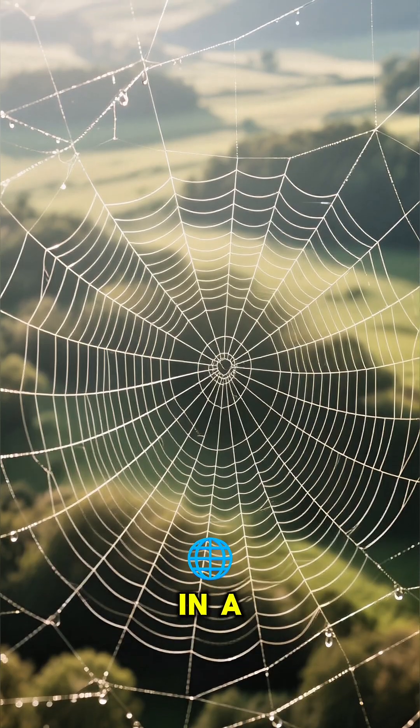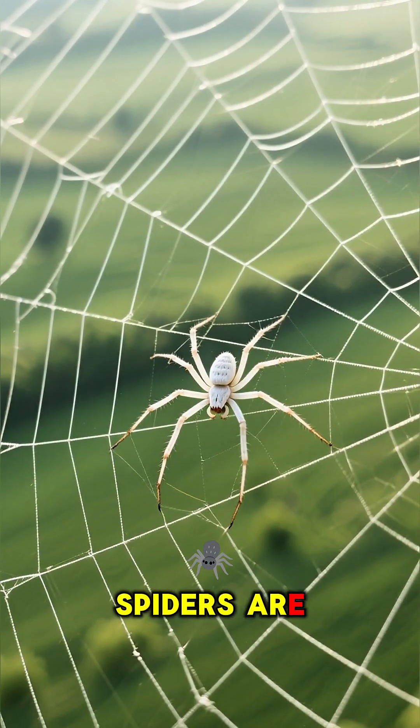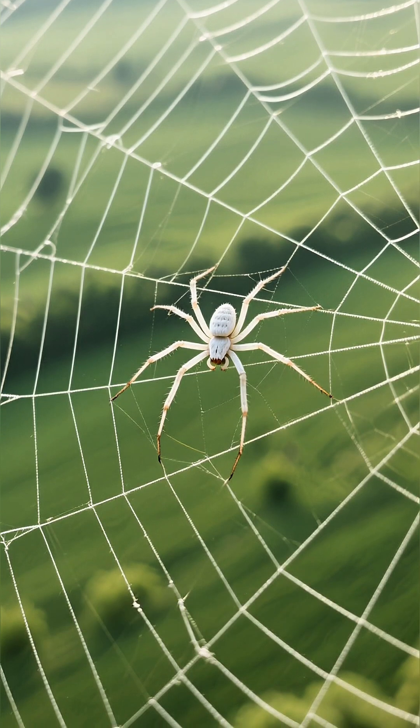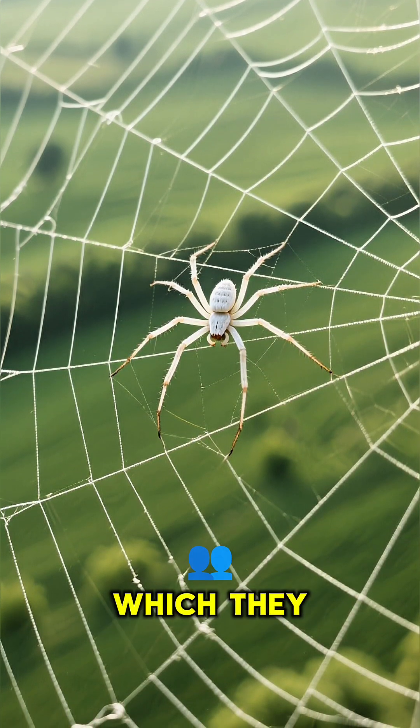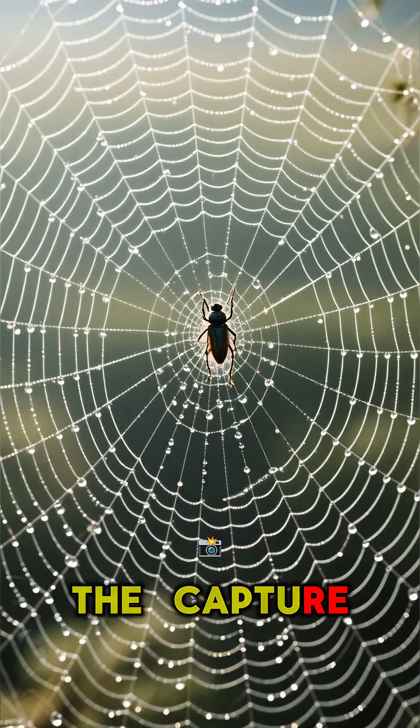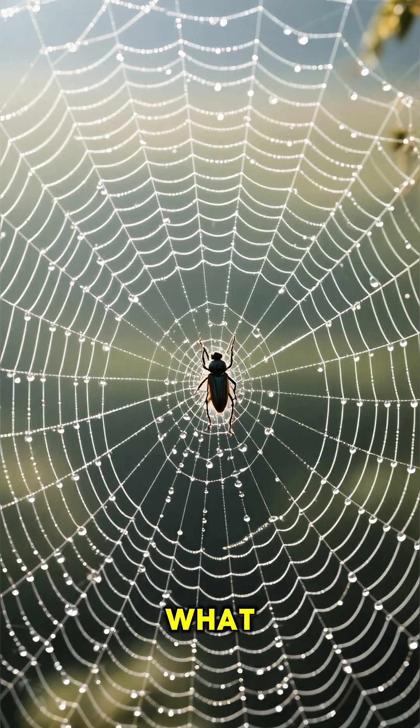First off, not all the silk in a web is sticky. Spiders are smart. They lay down non-sticky radial threads, like the spokes of a wheel, which they use as their personal walkways. The sticky stuff — the capture spiral — is what catches their dinner.